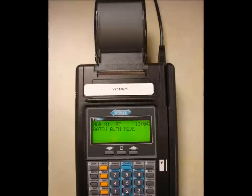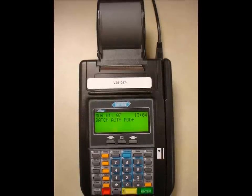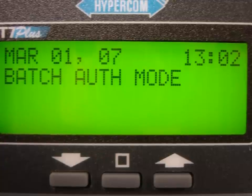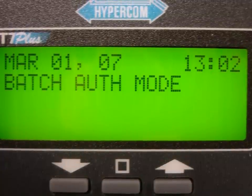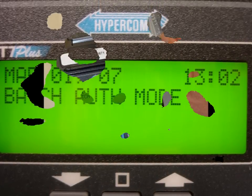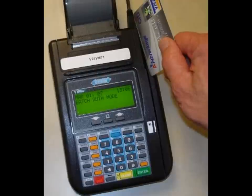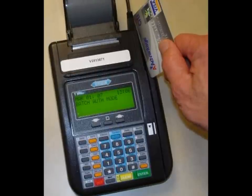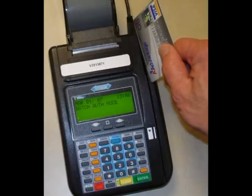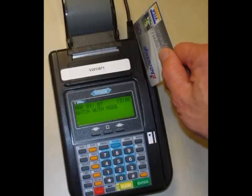The machine must be plugged in to electricity to work, but it does not require a phone line. When plugged in, the screen should light up and read 'Batch Auth Mode,' meaning it will batch the transactions you enter. If it is not in this mode, contact your cashier supervisor. When presented with a credit card, check that it has the Visa or MasterCard logo — we accept only Visa and MasterCard credit and debit cards. Swipe the card with the magnetic strip facing outward; the display will show the card number confirming it was read properly. If a card cannot be read, the information can be manually entered following the larger instruction sheet.